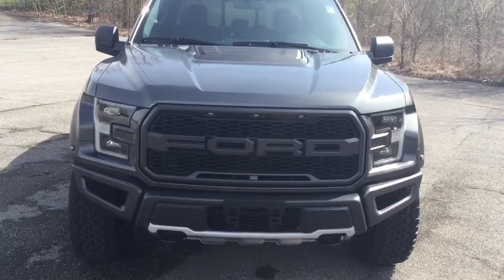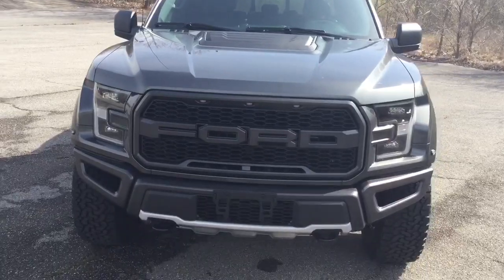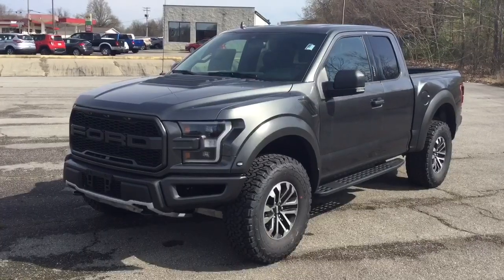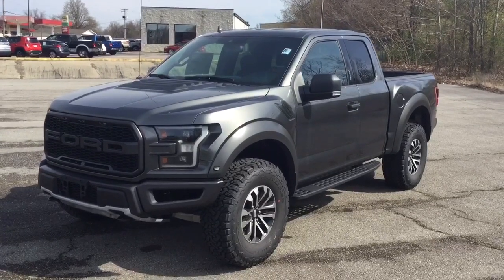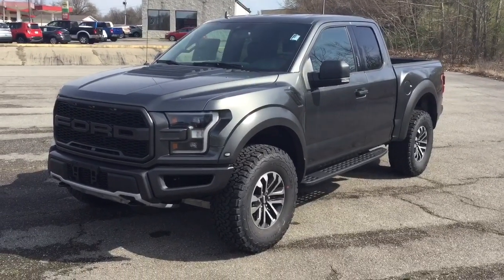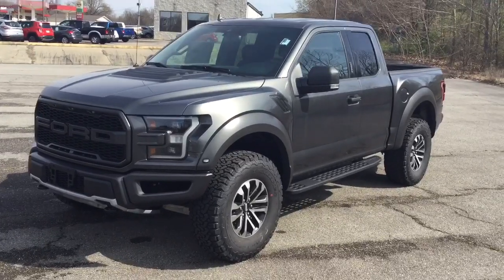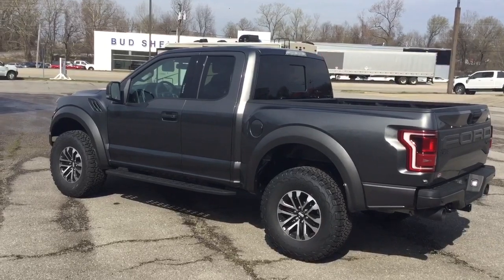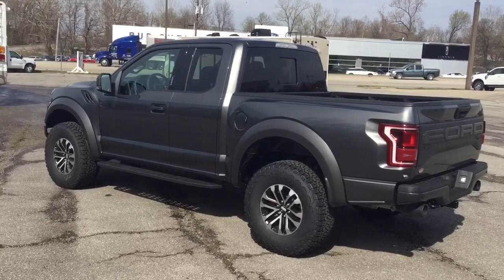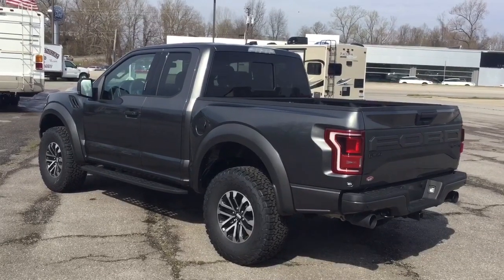You're probably used to seeing raptors on dealer lots that have a price tag approaching $80,000. This one has an MSRP of $58,780 — that's considerably less than a lot of F-150 Lariats depending on how they're specced. If you're looking at buying an F-150 Lariat, you ought to consider a raptor like this — it's about the same price point for a Ford performance truck.